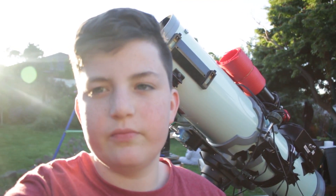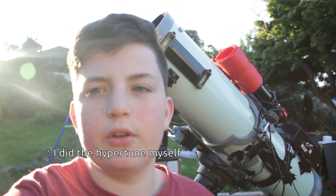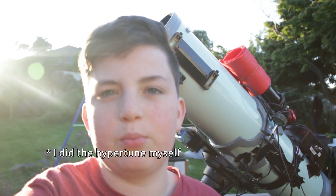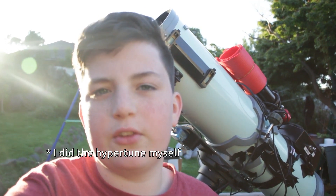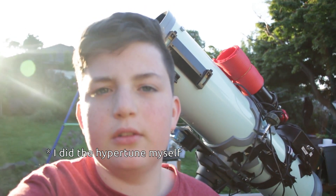Hey everyone, I'm Logan Nicholson and this is Australian Astronomy. I'm so excited because this is the first time I've actually been out imaging in about two and a half months. In the meantime I've had my mount hyper tuned with Ed from Deep Space Products — it's a great product and I would definitely recommend it. I'm just really excited to image again.